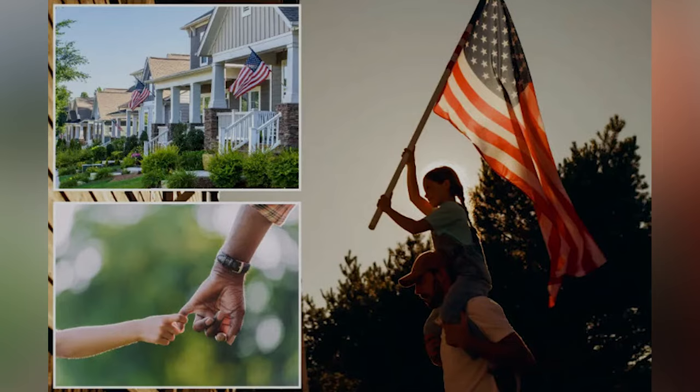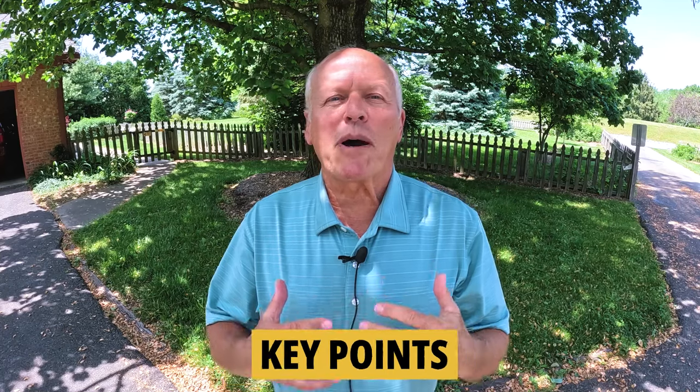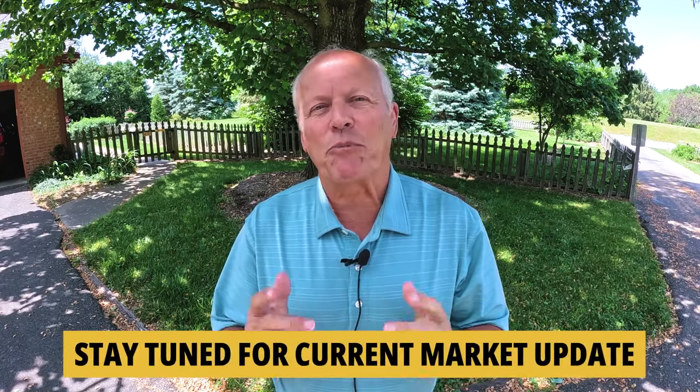It's the American dream, right? So today I'm going to share some key points that will help you learn about buying land and share some insights on building a custom-built home. Stick around — I'm going to share a market update that will help you be successful in your next real estate transaction.